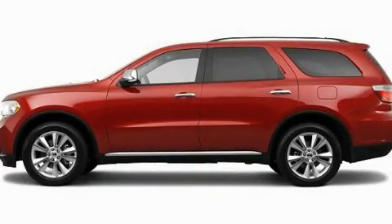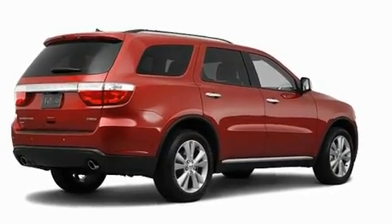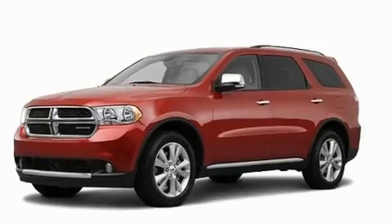This is a brand new 2011 Dodge Durango, a big SUV for big fun. It features a 3.6-liter six-cylinder engine and an automatic transmission.